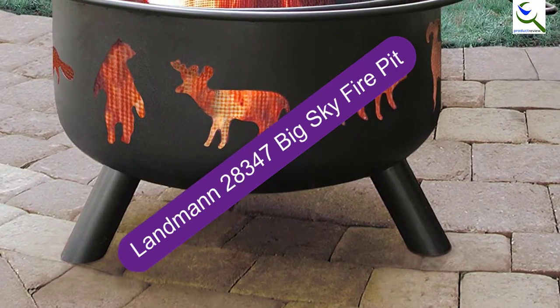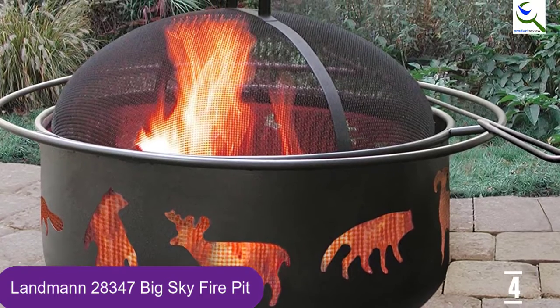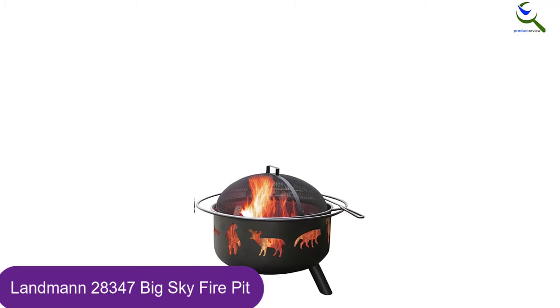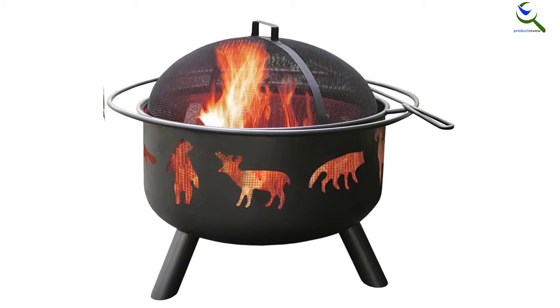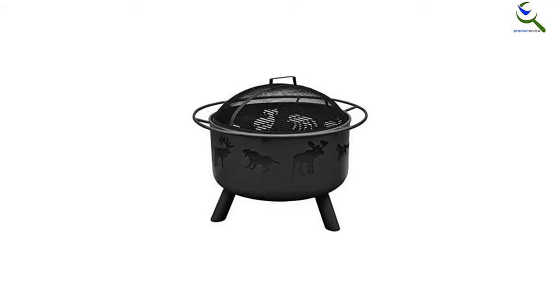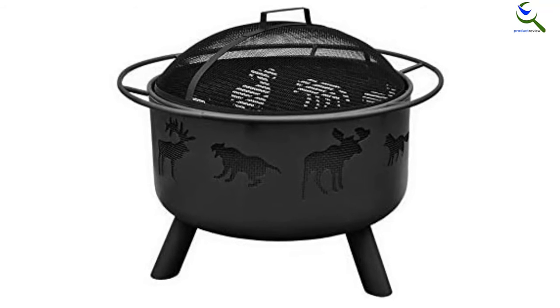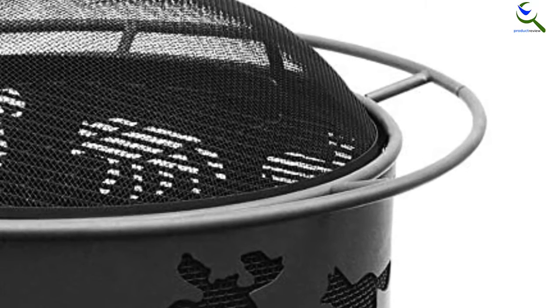Moving on at number 4, we have the Landman 28347 Big Sky Fire Pit. The Landman 28347 provides a rustic wildlife look that would be perfect for a cabin and even in many home yards. The wildlife cutouts are particularly prominent when the flames are blazing behind them. This fire pit is manufactured with a sizable bowl at 12.5 inches deep to accommodate a large amount of wood. The diameter is 23.5 inches making it a nice size for the typical backyard. One reviewer recommended painting this fire pit with high-temperature spray paint before it has a chance to potentially rust, as most fire pits are not immune from rust. The grill also comes with a grill grate for cooking, a nice addition for people who enjoy outdoor cooking but prefer not to waste propane or charcoal on the traditional grill.